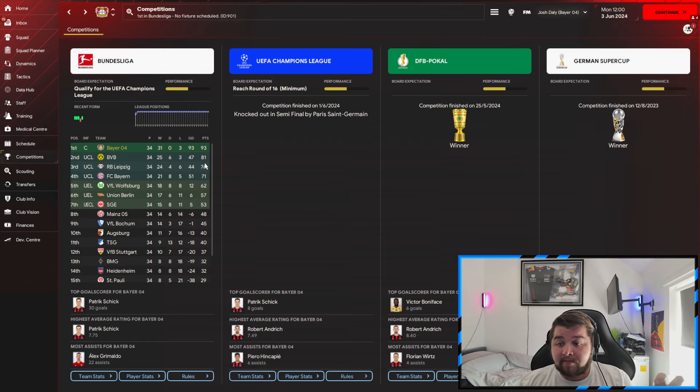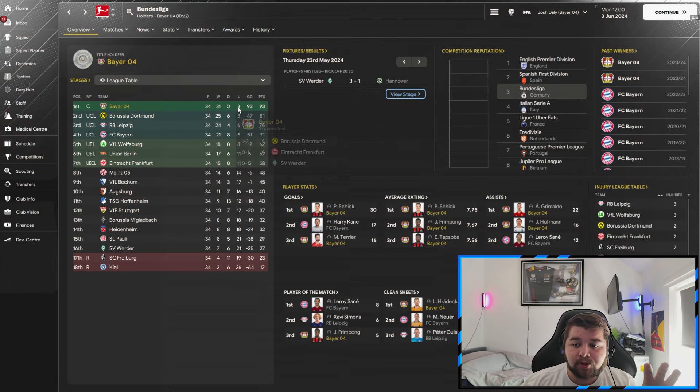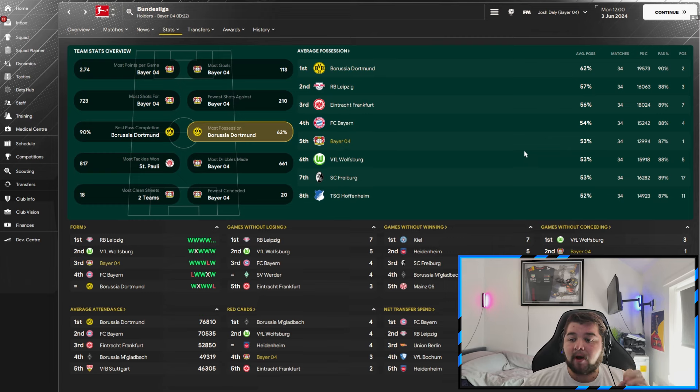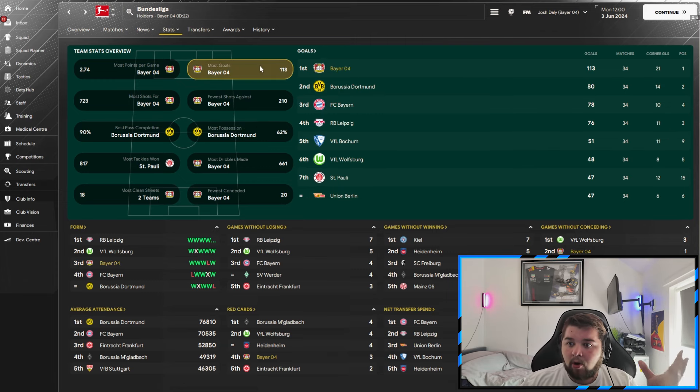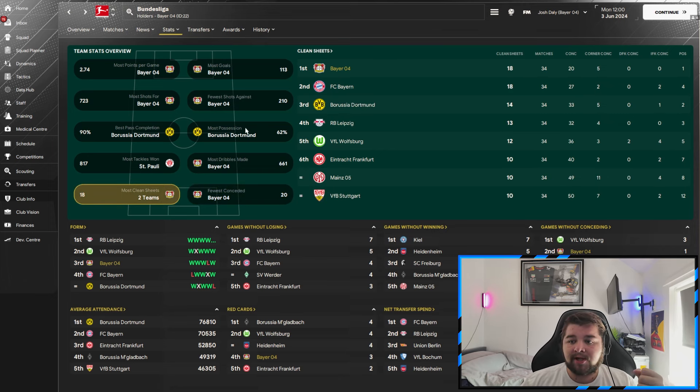Over to Bayer Leverkusen — a really strong season: winning the Bundesliga, the DFB-Pokal, and the German Super Cup, unfortunately knocked out by PSG in the Champions League. Only three losses — against Bochum, Dortmund, Frankfurt, and Werder Bremen — meaning we beat Bayern twice. Schick came in with 30 goals, Terrier with 16. Grimaldo and Hoffmann led on assists, and Hradecky had the most clean sheets.